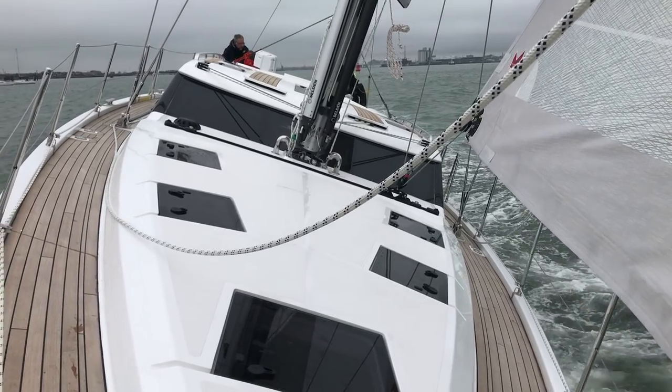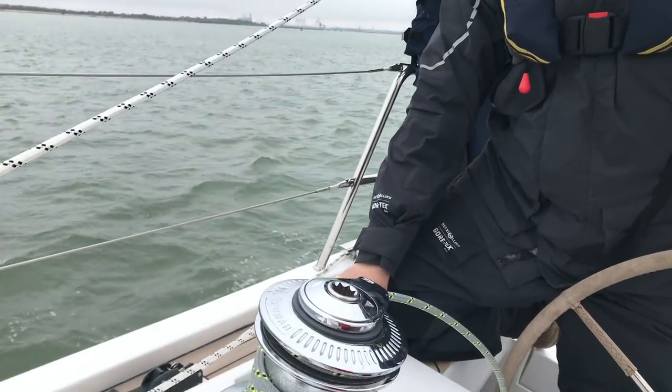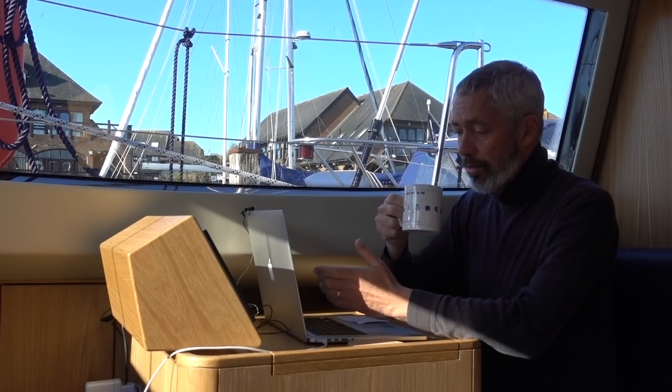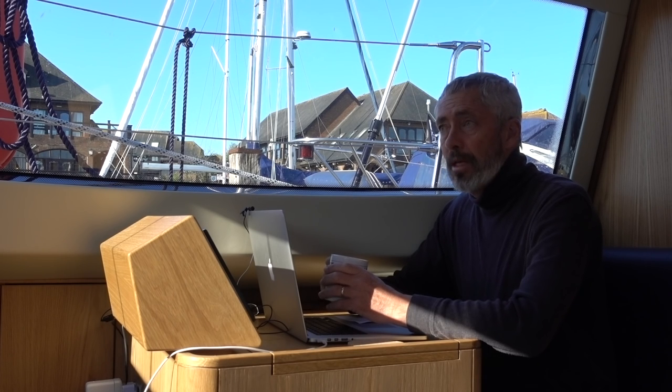We're going to have another test sail with the riggers so the people who built the mast at Selden can come and take a look at how she's going when she's loaded up — not today because there's no wind, but in a few days perhaps when we get back to London. This weekend we're going to be taking the boat on her first real little cruise, sailing around the south coast of England, through the Straits of Dover and up the Thames right into London.